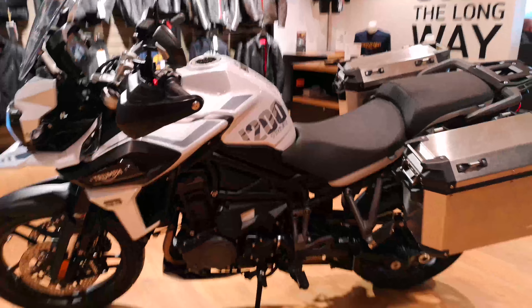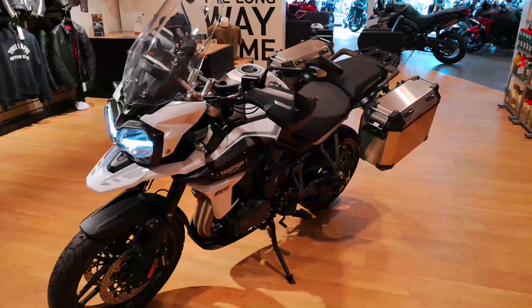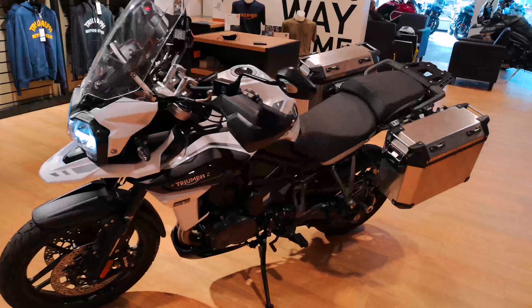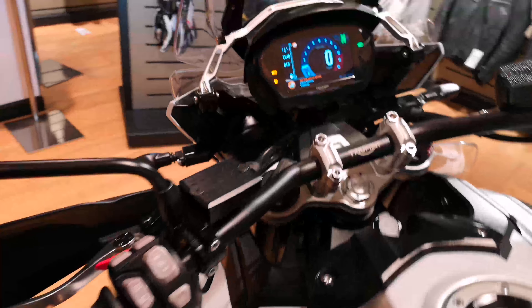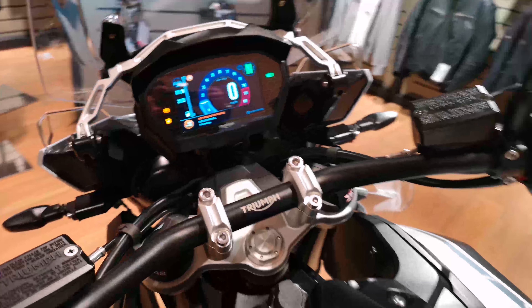This bike is ready to take you and a pillion passenger wherever you want to go in supreme comfort. It has an electric screen, heated grips, cruise control, multiple rider modes, and an LCD screen.